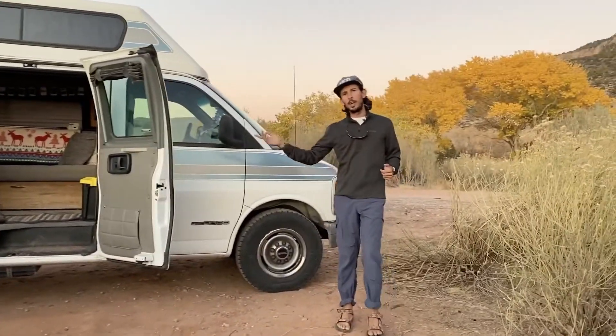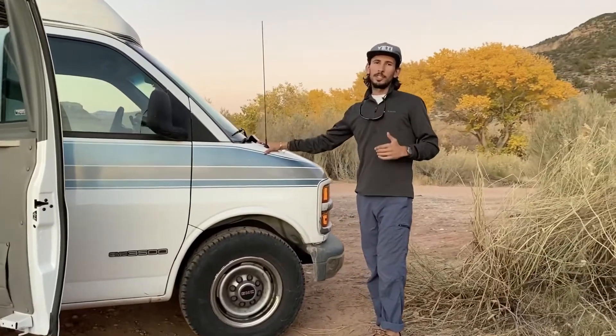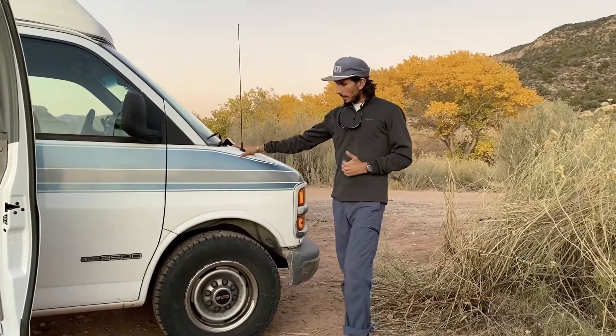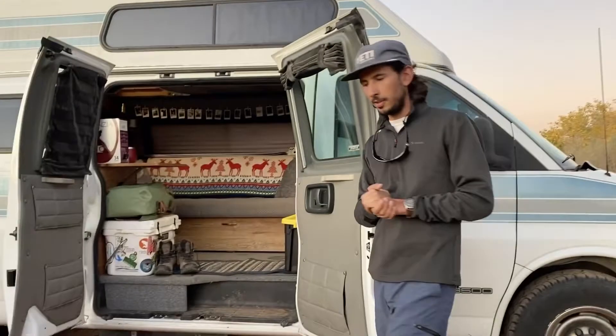We'll start on the outside and work our way in. We call our van Tom the Van. He is a GMC 3500 Savannah, converted by Sportsmobile in 2000. We have all-terrain tires on the front and back, and our grey water storage is underneath.